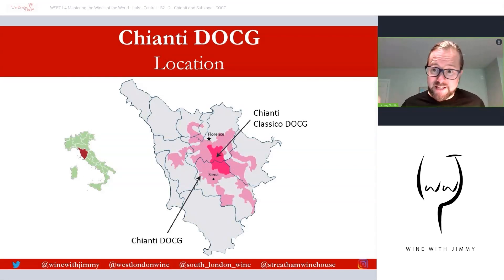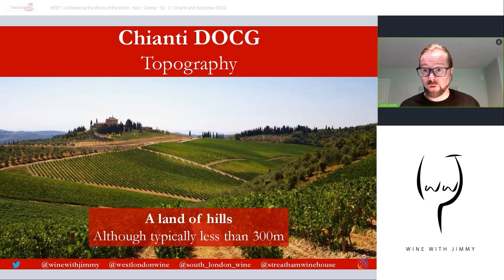Chianti DOCG is an expansion area, and it's really strange because it's named after Chianti, but most Chianti produced in this larger area shaded in lighter pink is not anywhere near Chianti. It takes its name from it, which is quite unusual. It's an expansion area, but fascinating nonetheless. They want to keep it sounding authentic, and it is the biggest exported red wine of Italy.